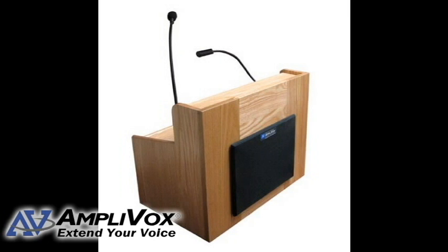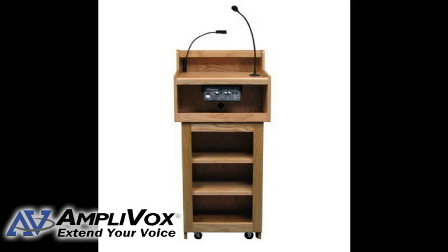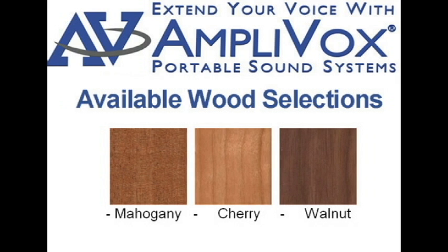The dynamic hot mic allows the presenter to speak up to 18 inches from the microphone so they can focus on the presentation. The Oxford lectern is available in cherry, mahogany, walnut, and custom finishes. It comes with a 6-year warranty on all electronics.